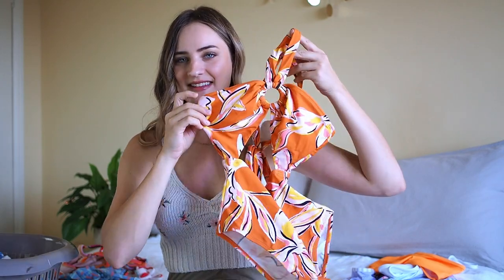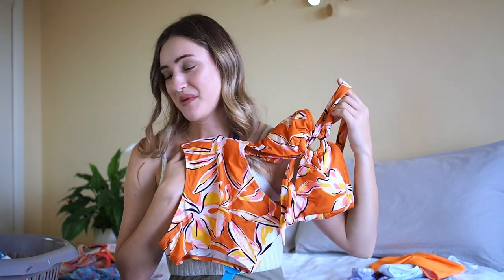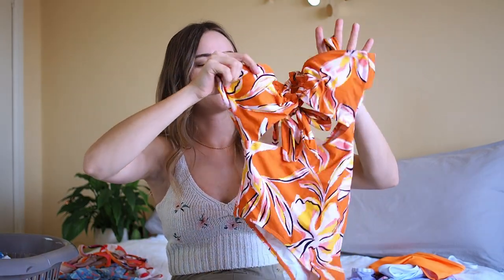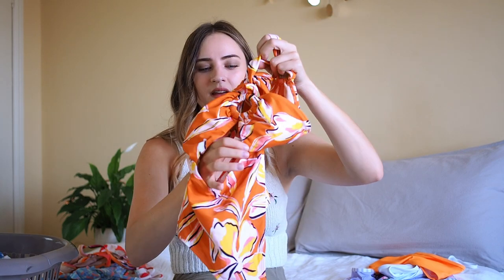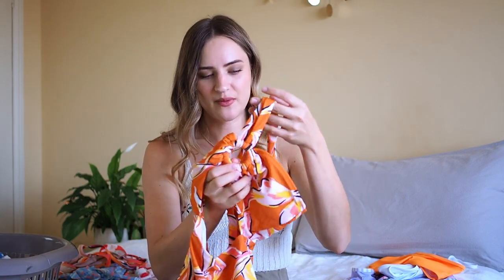Moving on, I have a bathing suit which again has a very 80s vibe for me — this one even still has the tag on. There are just so many bikinis and bathing suits, I just don't know when to wear them, specifically in the UK where the weather is not that good. I really love this one though — it has cutouts in the front and the back which makes it really playful, and it has this ring on the front as well. Really digging this orangey 80s vibe. Definitely gonna keep this one.